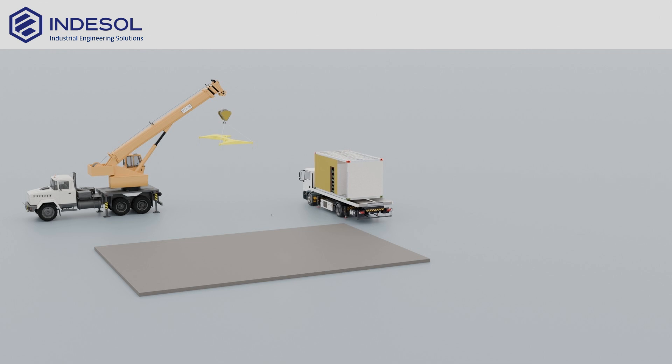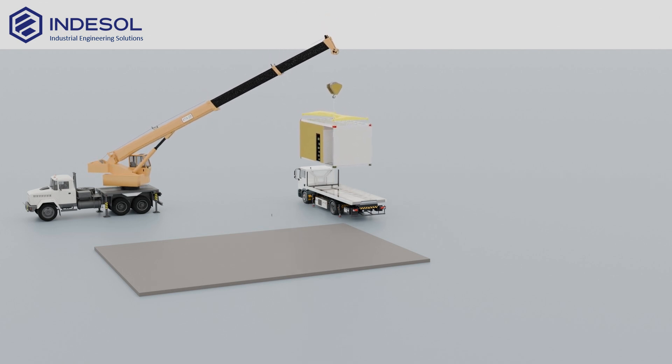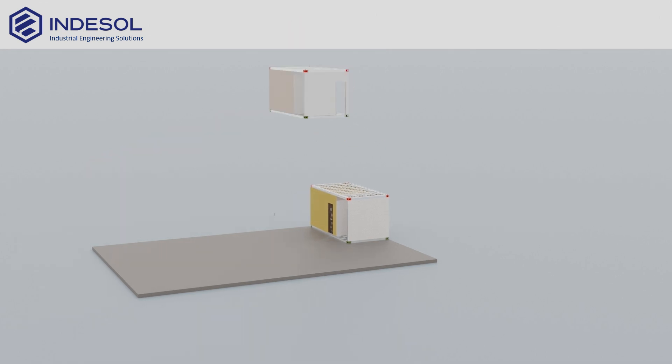Modules are delivered to the construction site by specialized transport directly from the factory. Each one is pre-labeled and arrives according to the assembly plan, eliminating errors and significantly speeding up the construction process.